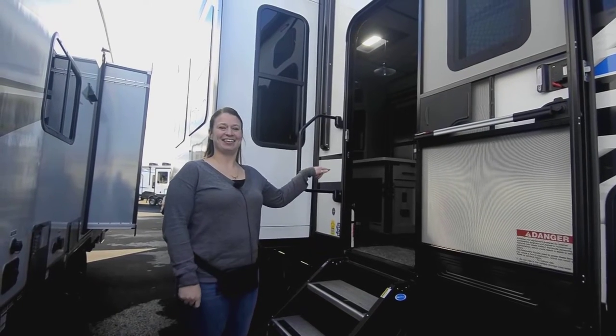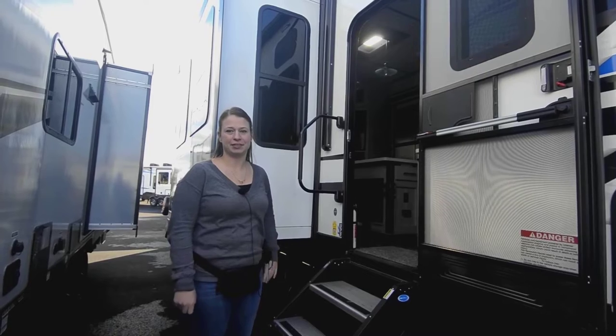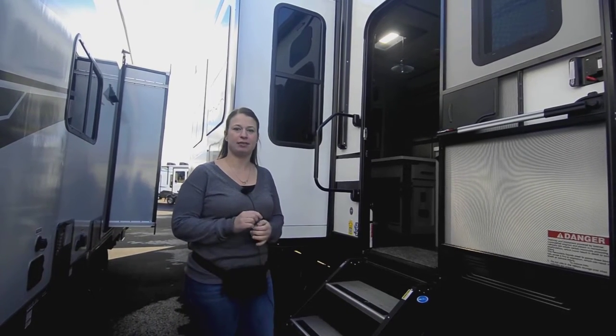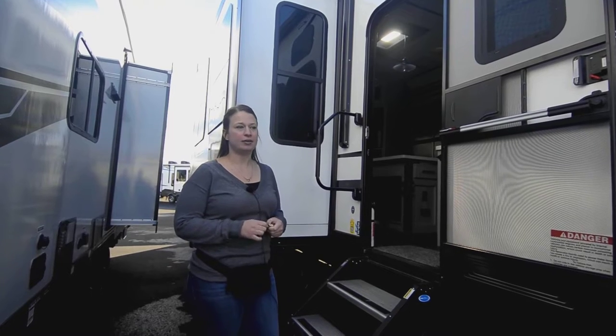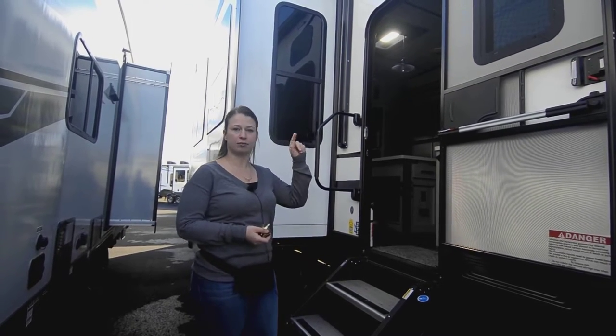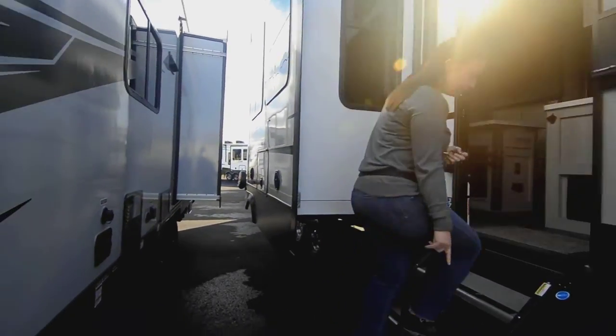We're going to take you inside the 2022 Fusion 373. If you have any questions you can call me on my cell phone, 541-206-8341. It does have 400 watts of solar on board with an inverter. We've got the nice, solid steps.